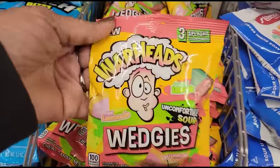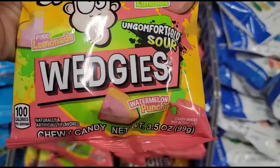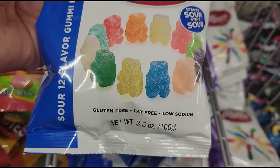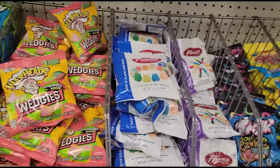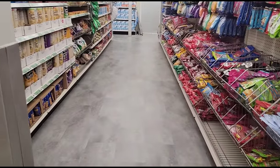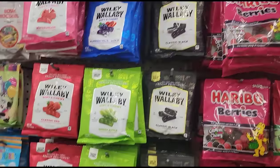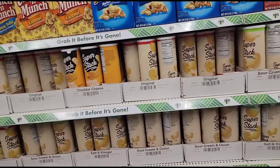I'm down the candy aisle. This says it's new - Warheads uncomfortably sour wedges. They also have Albanese start sour stay sour gummy bears and Albanese gummy worms, but I don't see the newer ones yet. I just can't get over how wide these aisles are - I'm just stunned. We don't need a red light anymore to get through.